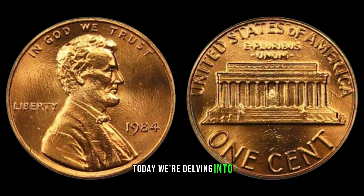Today, we're delving into the intriguing world of coin collecting, focusing on a particular gem that often flies under the radar: the 1984 No Mint Mark Lincoln cent. You might be wondering, does this humble coin hold any significant value? In 1984, the Philadelphia Mint made a small error by omitting the mint mark. The mint mark, typically found on the reverse side of the coin, signifies the location where the coin was struck.